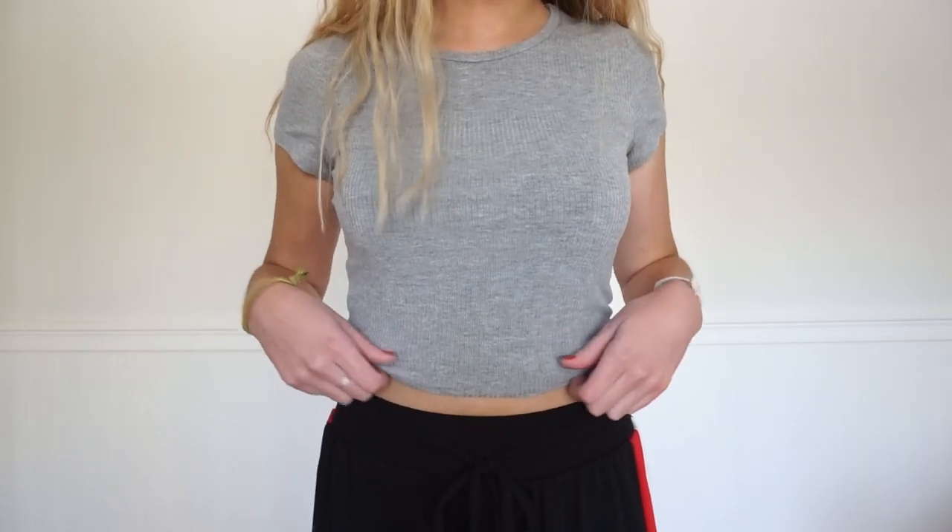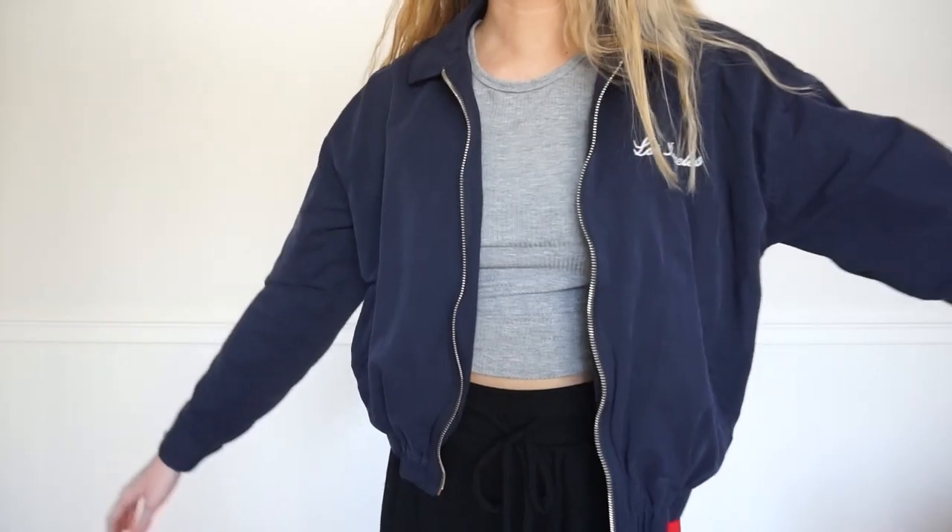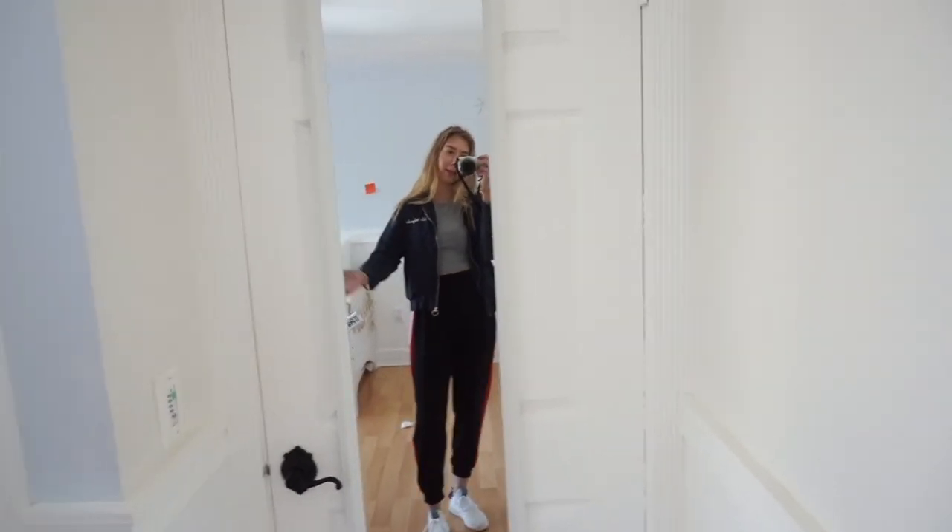For this look I'm wearing the same sweatpants as look number one. If you have any black joggers that are loose-fitted, they look really cute with fitted shirts and cropped ones. This shirt is from Hollister — I kind of rolled it up to make it more cropped. This jacket is navy blue from Forever 21. The sweatpants are from Charlotte Russe, and I decided to make this outfit more sporty, so I'm wearing white Adidas.